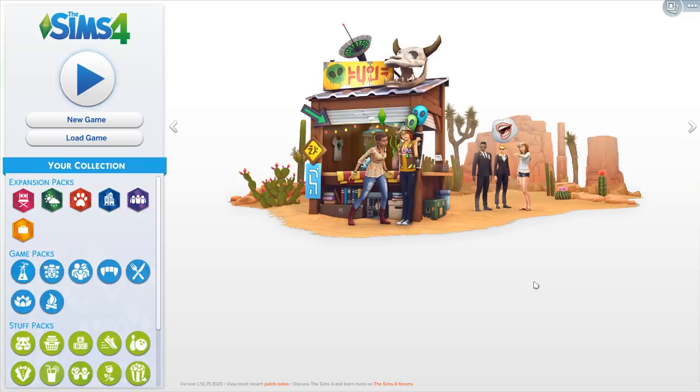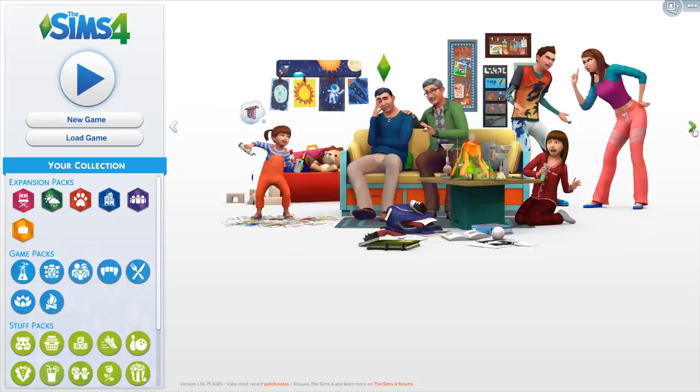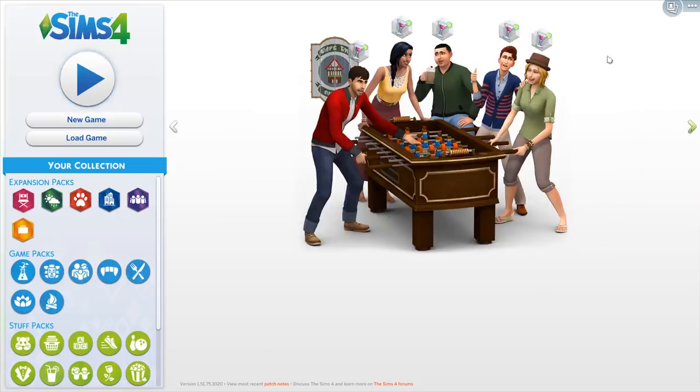One new thing they added is you can now click through all your different pack arts for the packs that you own, which is kind of cool. I haven't seen this in so long. But let's jump into Create-a-Sim and see all the new items we're getting today.